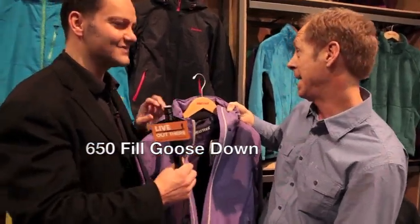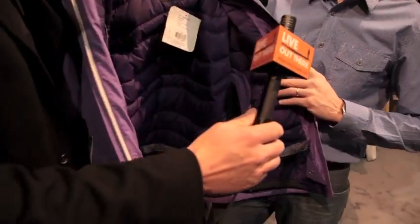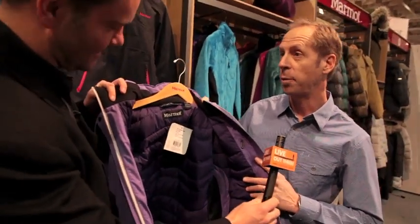Now you've got my attention — down, okay. So not a synthetic we're talking. Not only are we letting the ladies look good, but we're also keeping them warm and toasty.